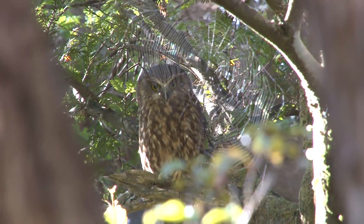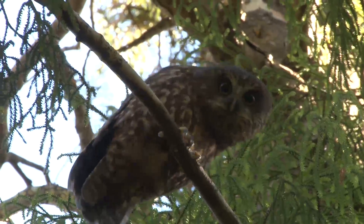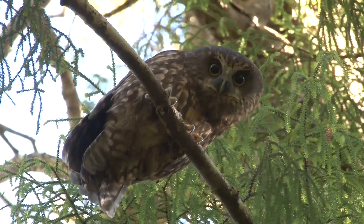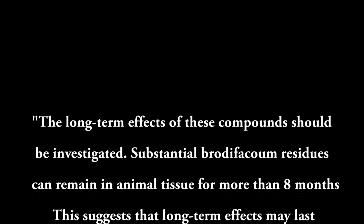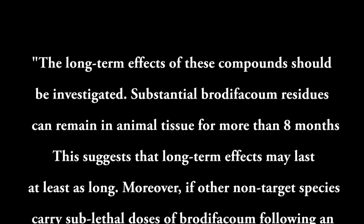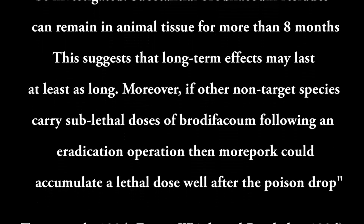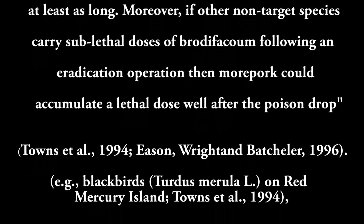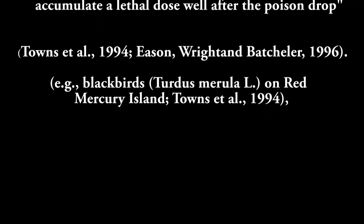Keep your eyes open as you're wandering through the bush because moorpork just tend to swoop in — any little dark shadow that goes in front of you is often a moorpork. This analysis on moorpork applies to all birds, including kiwi. Substantial brodifacoum residues can remain in animal tissue for more than eight months, suggesting long-term effects may last at least as long. If other non-target species carry sublethal doses following an eradication operation, moorpork could accumulate a lethal dose well after the poison drop.